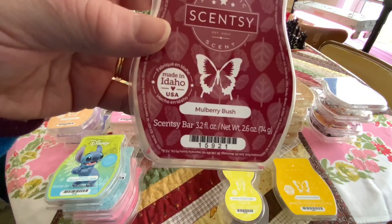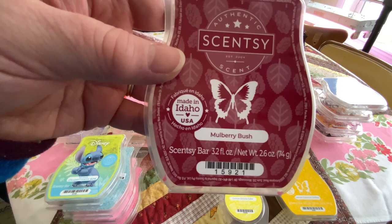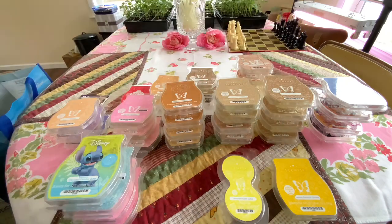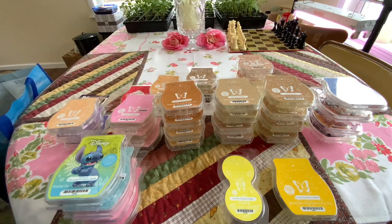Mulberry Bush — mulberries, orange peels. Mulberry can have vanilla berries. To me, this reminded me of a black cherry. It reminds me of those candies. Pez candies? Yep, that's what it reminds me of. Pez candies. And I like that one.